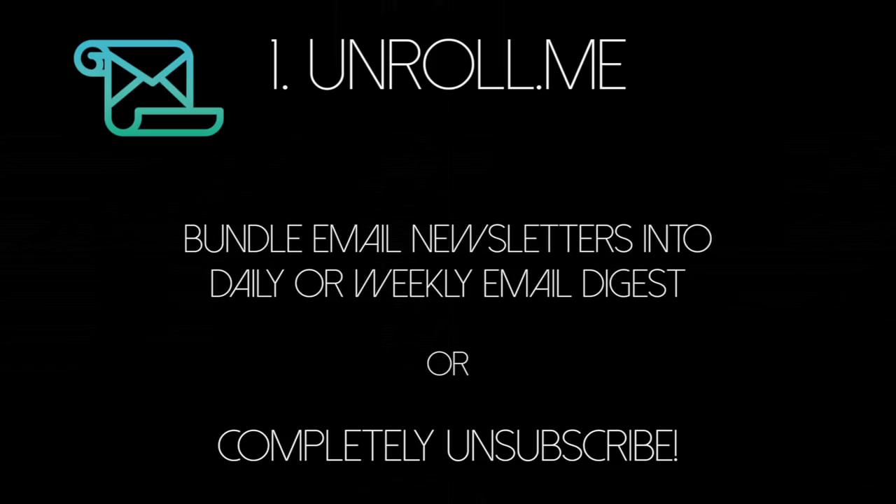Let's get started with email, because that can always be pretty overwhelming. The first service I want to tell you about is called Unroll.me. This service will bundle all of your subscriptions into one daily or even weekly email, or even unsubscribe you completely from newsletters that you realize you're not reading any longer. So as those emails keep coming in every single day and all you're doing is hitting delete, why not roll them all into one single email or even unsubscribe completely?